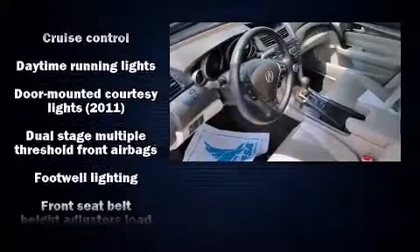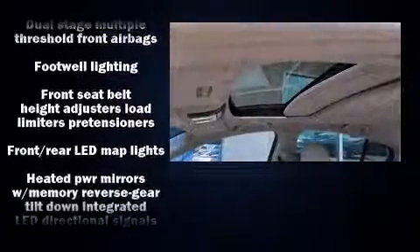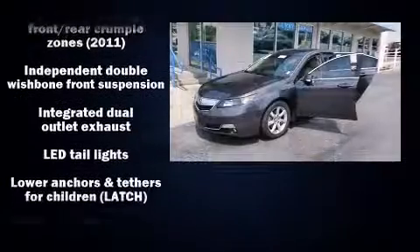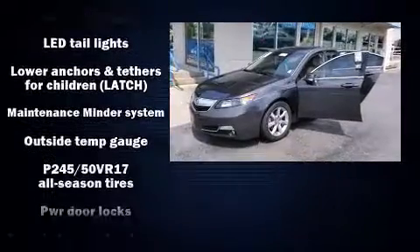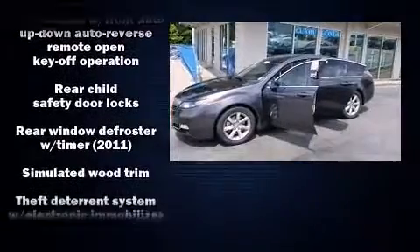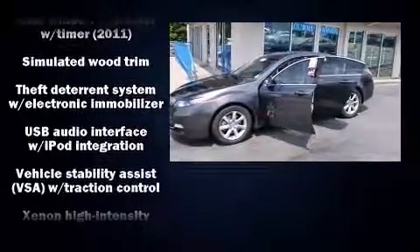Acura also prioritized safety and security by including dual front impact airbags with occupant sensing airbag, head curtain airbags, and four-wheel disc brakes with ABS. This car was designed with safety in mind, allowing you to drive with even greater assurance.